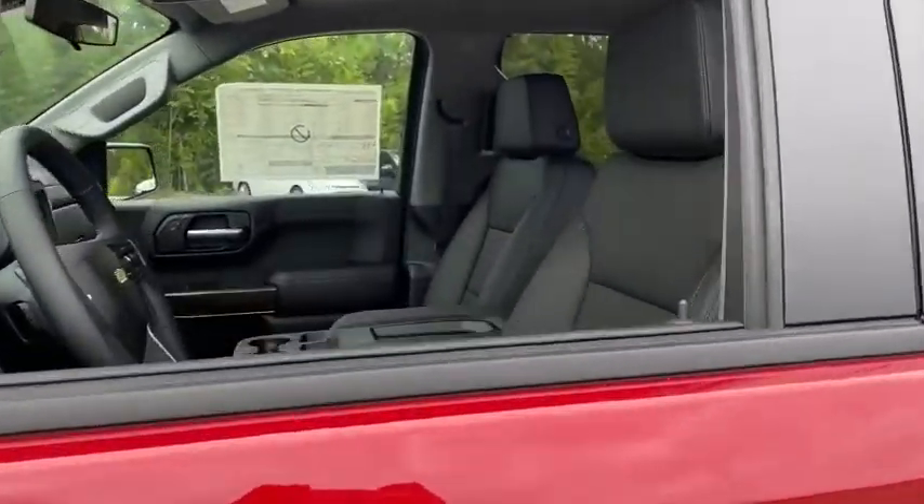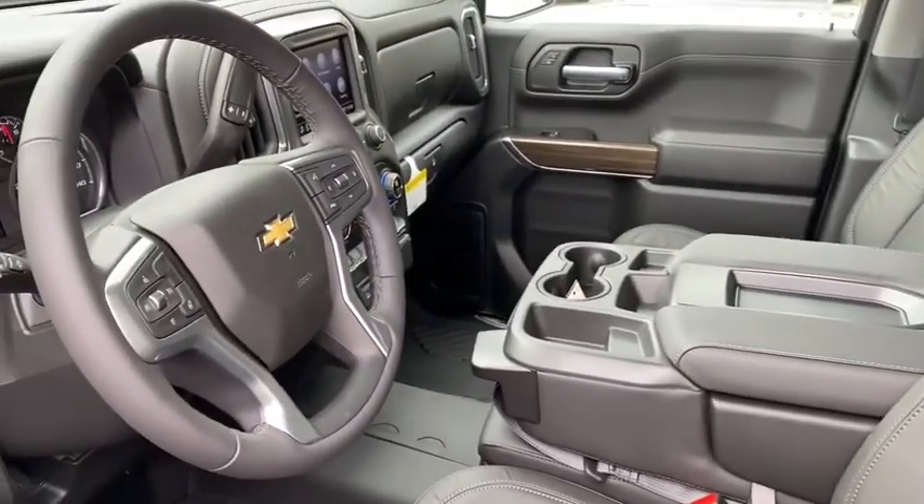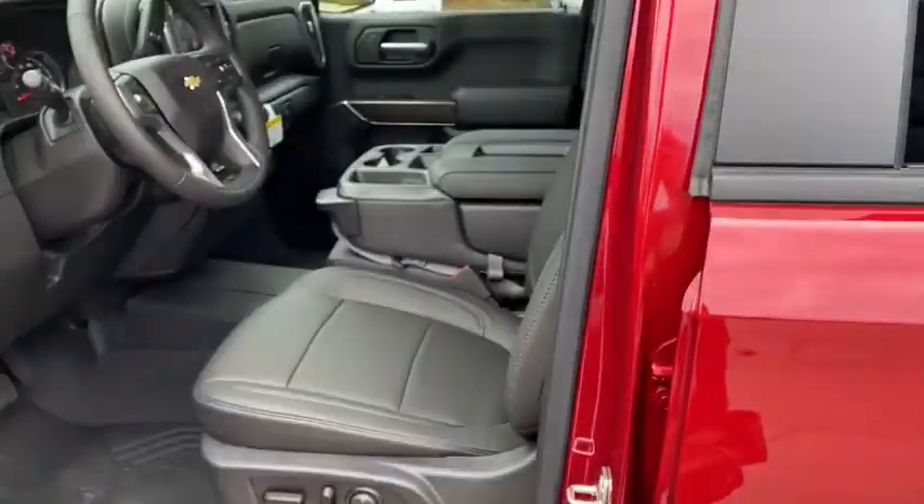Traction control, remote engine start, steering wheel audio controls, leather-wrapped steering wheel, dual airbags, chrome mirror caps, power steering, floor mats, four-wheel disc brakes.